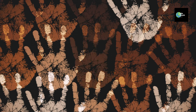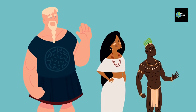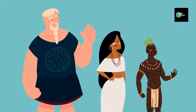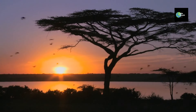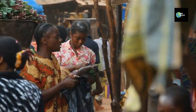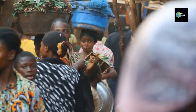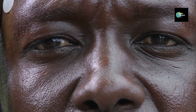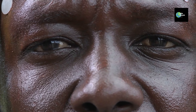Why do people have different skin colors? To understand that, we need to go back in time — way, way back — to when humans first started spreading across the world. Our ancestors originally lived in Africa, where the sun is very strong. Over time, they developed more melanin in their skin to protect them from the intense sunlight. This is why people from places closer to the equator, like Africa, Southeast Asia, and South America, tend to have darker skin.